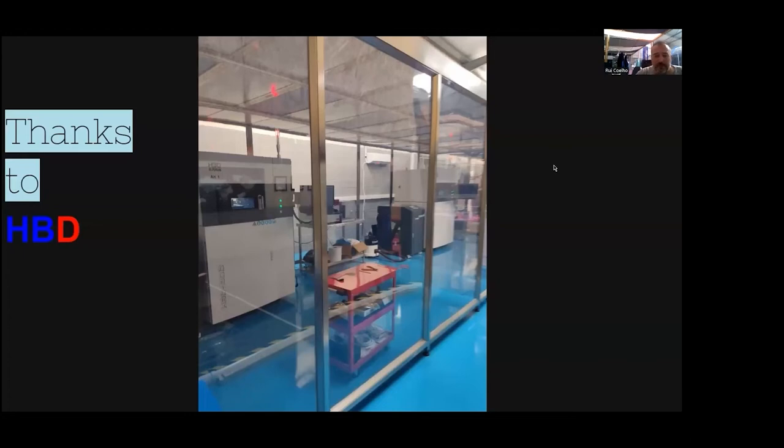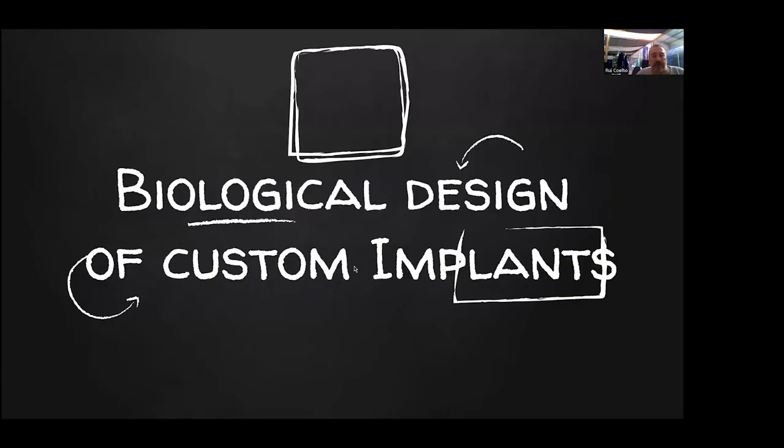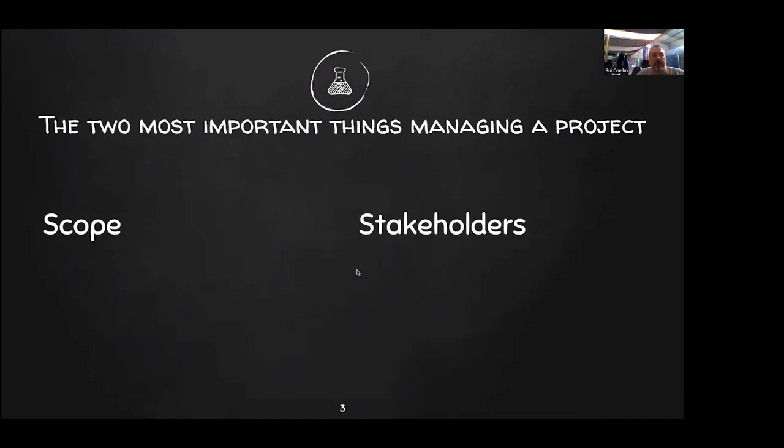Hi everyone. Thanks for the invitation and thanks to HPD. The reason I was invited to make this lecture is because we use HPD machines in our process of manufacturing medical devices. Medical devices, most of all, need a biological design. It's not just a question of printing, but printing is a very important point. The two most important things we have to look at in every project are the scope and the stakeholders.